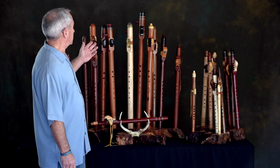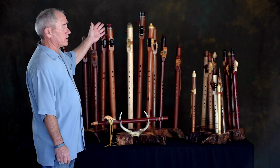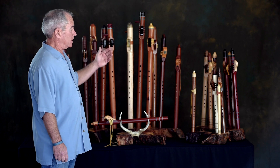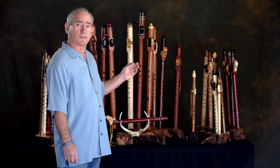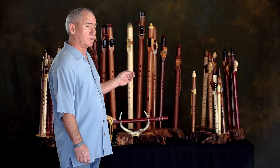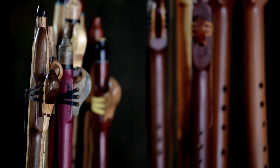We make flutes in keys as large as a bass G down to the high Ds. Each of our flutes is handmade, and each flute is unique in that no two flutes are made to look exactly alike.